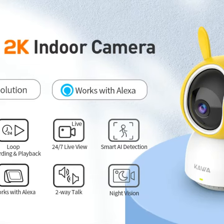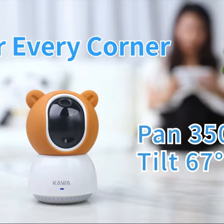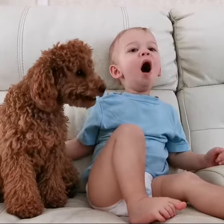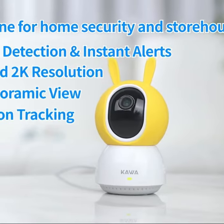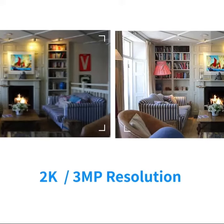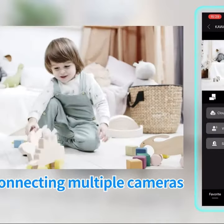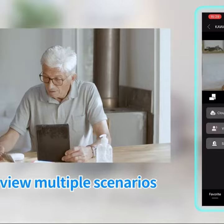Introducing the KAWA 2K Wi-Fi Surveillance Camera, the perfect solution for keeping an eye on your child or pet while you're away. With automatic movement tracking and a 360-degree panoramic view, this indoor surveillance camera records videos as soon as it detects movement from people or pets. The superior night vision feature ensures that you can see your baby or pet clearly even in dim conditions.